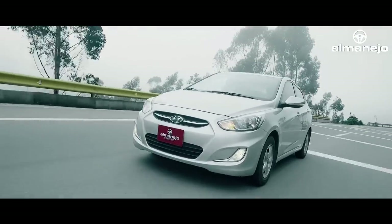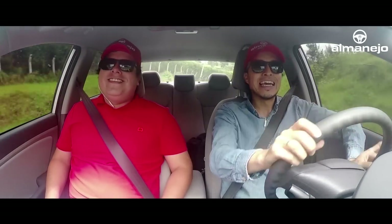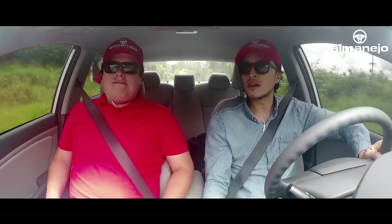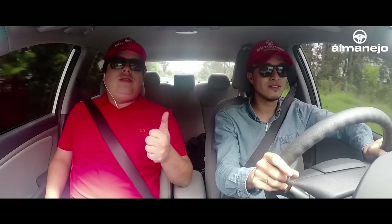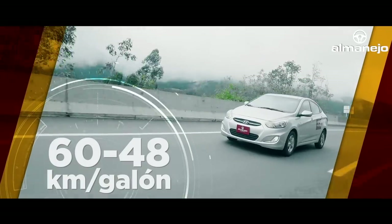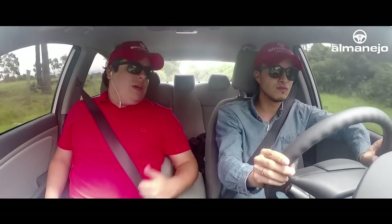Hablemos del consumo. Este es el carro a comprar si usted está buscando un carro amplio con bajo consumo. Es impresionante. En este momento, habiéndole aumentado un poco el ritmo al motor, estamos marcando 7.5 litros cada 100 kilómetros. Pero logramos marcar 6.1, estamos hablando de un promedio de consumo de 58 a 60 kilómetros por galón. Y lo menos que le hemos visto han sido 46 kilómetros por galón, dándole duro. O sea, estamos en el consumo de un city car, prácticamente de los carros con motores 1.200. Para un 1.600 de este tamaño, es extraordinario.